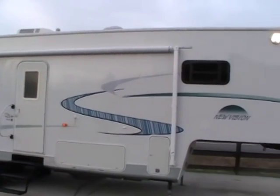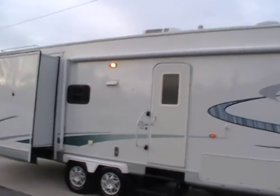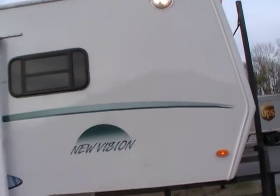This 36-foot fifth wheel has three power slide outs, it's got the high gloss fiberglass exterior, and the full lightweight aluminum frame.